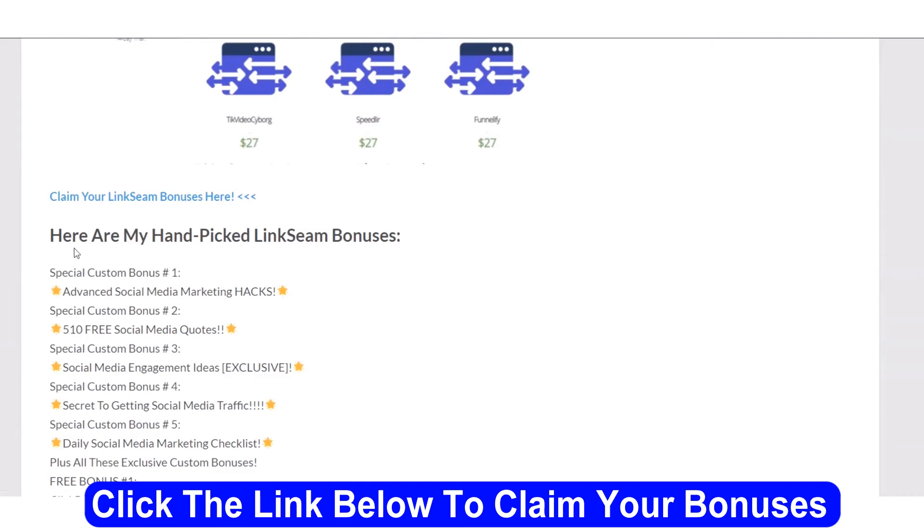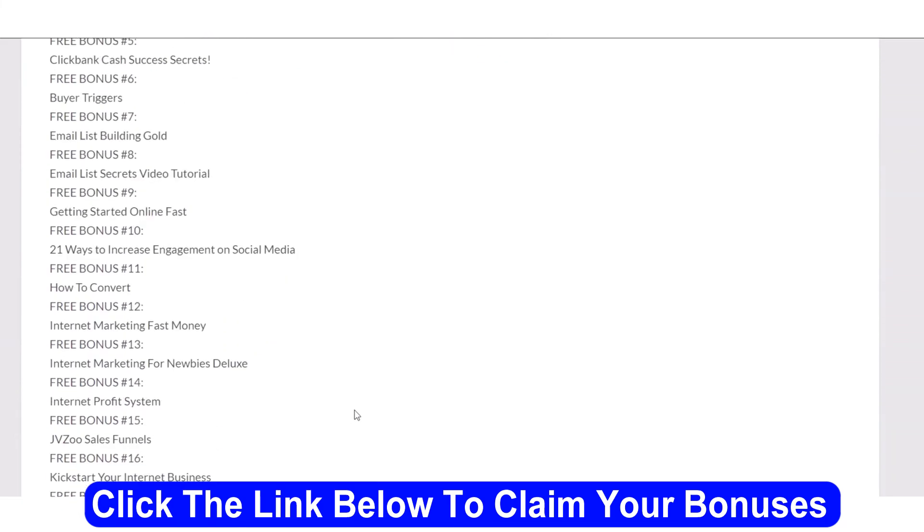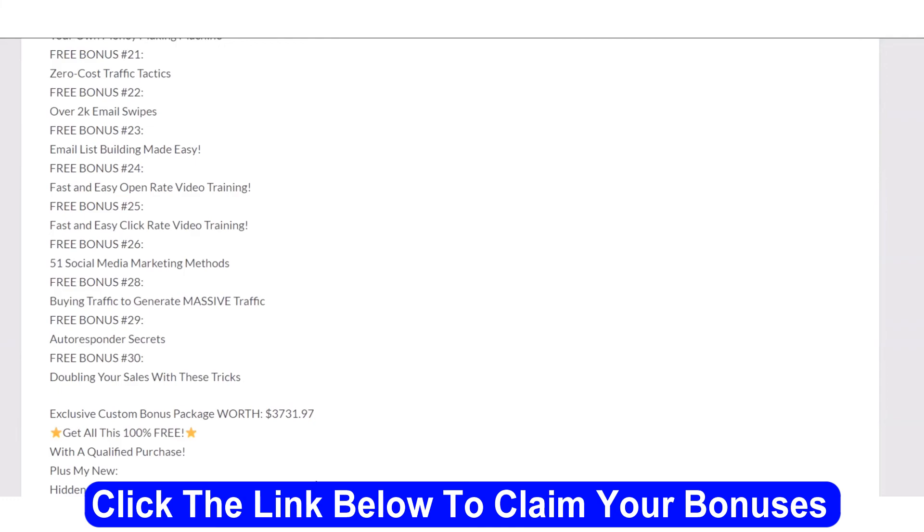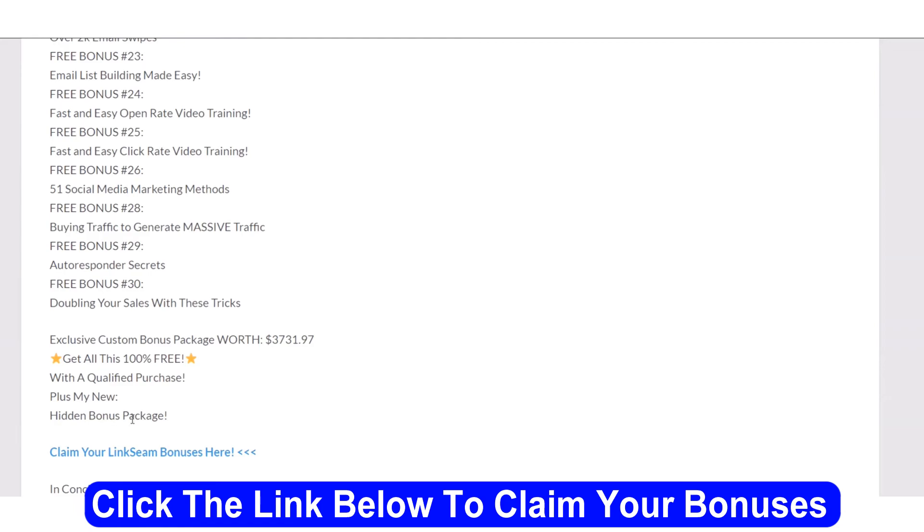Here are my hand-picked bonuses. The first five are designed to go hand-in-hand with this program: Advanced Social Media Marketing Hacks; 510 Free Social Media Quotes; Social Media Engagement Ideas Exclusive; Secret to Getting Social Media Traffic; Daily Social Media Marketing Checklist. You get those plus all these additional bonuses. If I was going to sell you these, I would sell them for $3,731.97 — and you get them 100% free with a qualified purchase, meaning you have to purchase this program. Not only that, you get my new Mega Hidden Bonus Package as well, making the total value well more than $3,731.97.